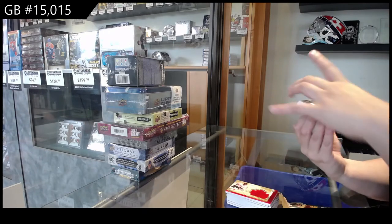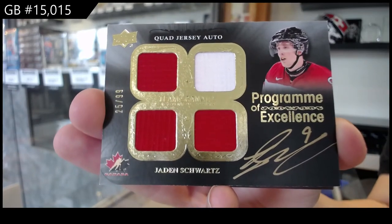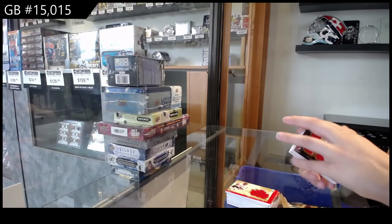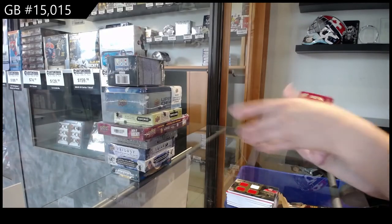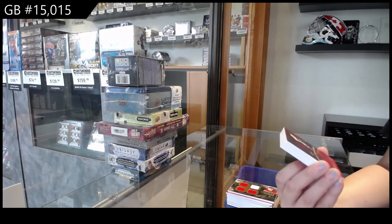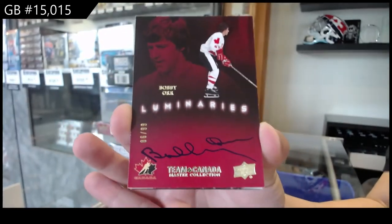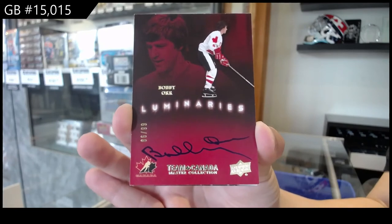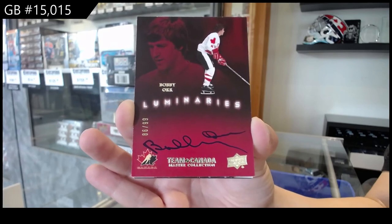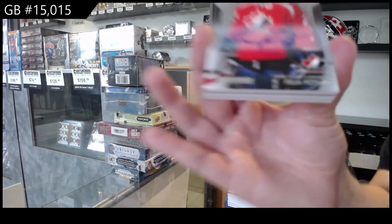Program of Excellence, Quad Jersey Auto, number 99, Jaden Schwartz. We've got a Luminaries Auto, number 299, Bobby Orr. Bobby Orr Luminaries Base Auto, number 25, Felix Potvin.